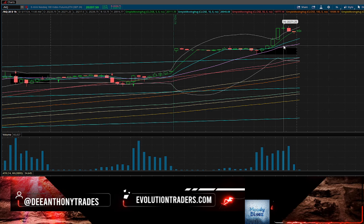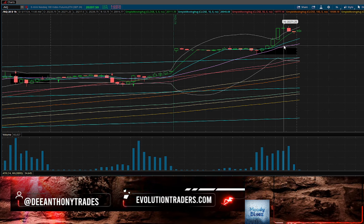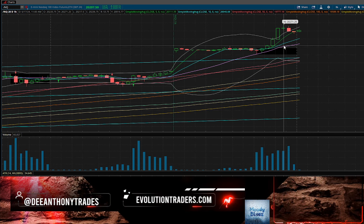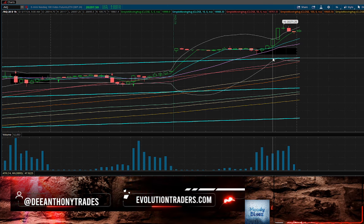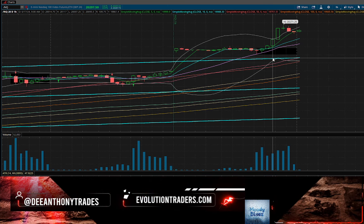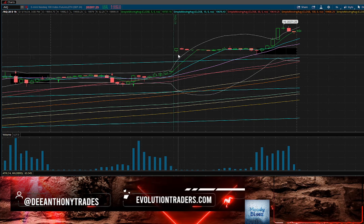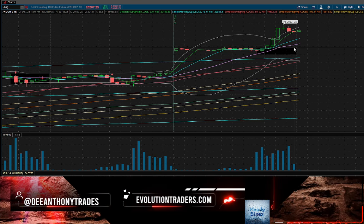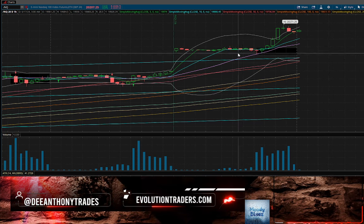I'll be looking for pullbacks, reversals, and my two-minute or five-minute 20 SMA play. Quite frankly, that's what I'll be looking for until the market has multiple days of pullback or goes sideways, builds up consolidation, and gives us actual new floors and ceilings to play with. Right now the way the market's going, there's not a lot to go off of other than buy the dip and hold on.